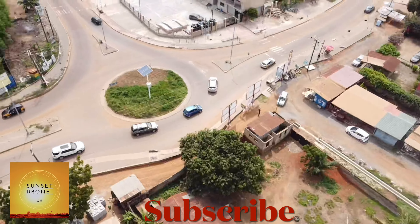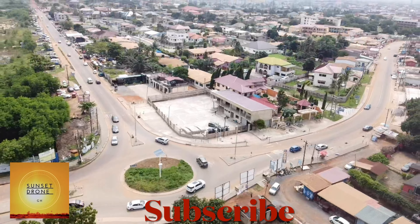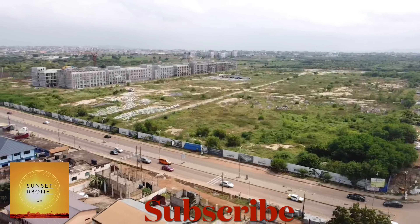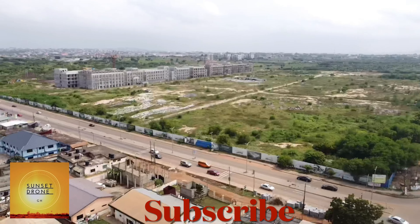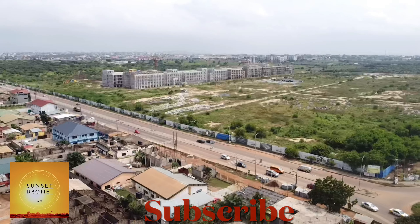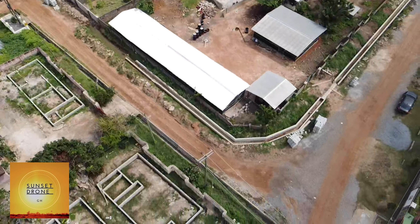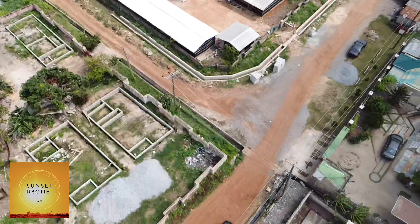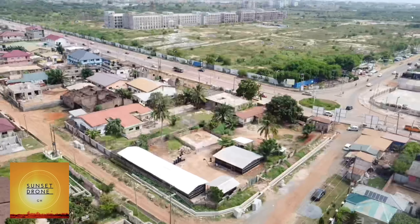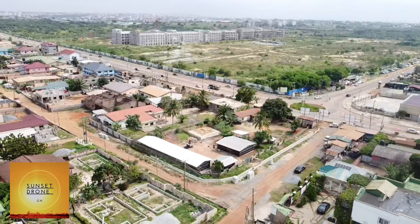This is a nice and beautiful place with a lovely roundabout — you'll love the area if you visit. Along this way, we have the AfriCenter City, which is still under construction — a 10 million dollar project going on here in Ghana. Though it is at a halt, I know the project will continue, and when it is completed, it's going to serve its purpose and be one of the single biggest projects you can find in Ghana.